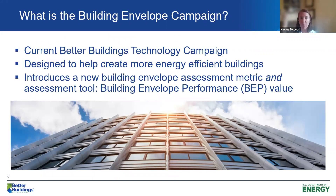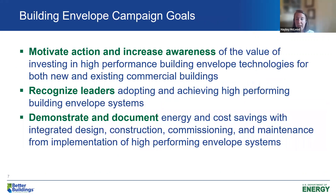That was the basis of the envelope campaign — but what is the envelope campaign? We are one of the current DOE and Better Buildings Technology campaigns. Basically, all of us are trying to create more energy-efficient buildings in the U.S. building stock. The Building Envelope Campaign specifically has introduced this new metric and assessment tool to aid in that effort. Our goals are to motivate action and increase awareness around high-performing building envelopes, recognize leaders with amazing buildings, and demonstrate the energy and cost savings achievable through high-performing building envelope systems.